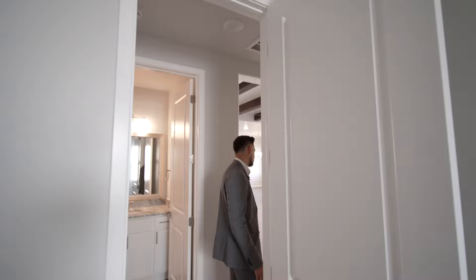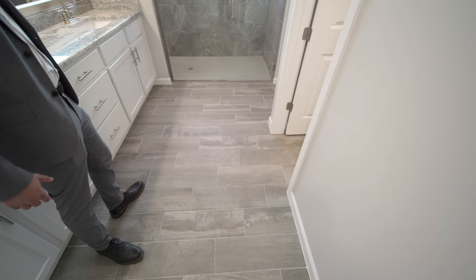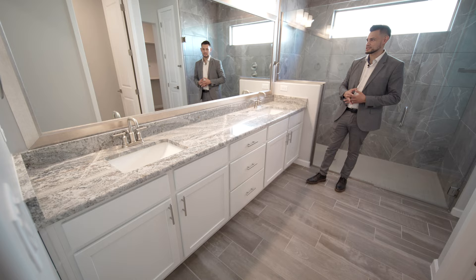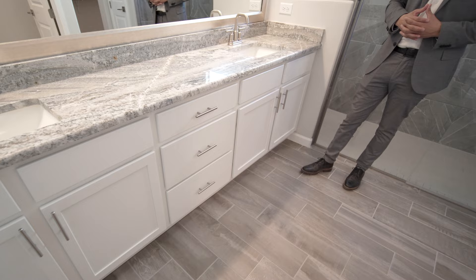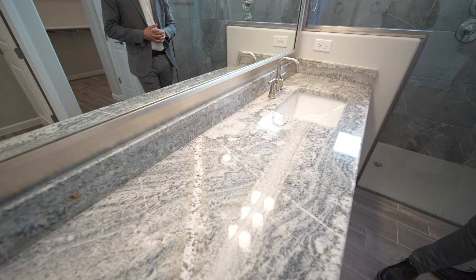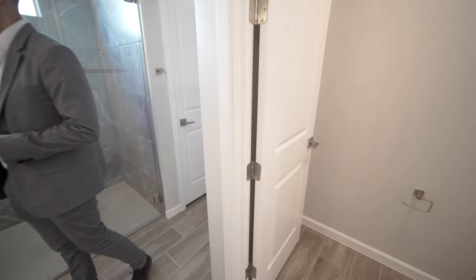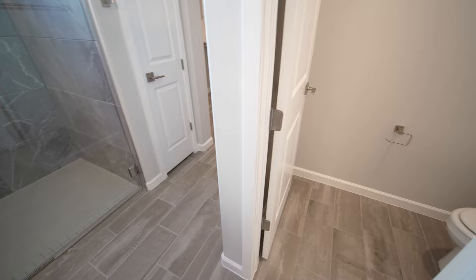Let's check out the primary suite — bathroom first. Huge double sink, a huge mirror with a border that looks very clean and sophisticated. This one doesn't have a vanity but it has extra drawers and extra space. The border on the mirror is very high quality. Some people prefer no border for a more modern look, but I like that metal look — it matches the finish on the faucets and everything.